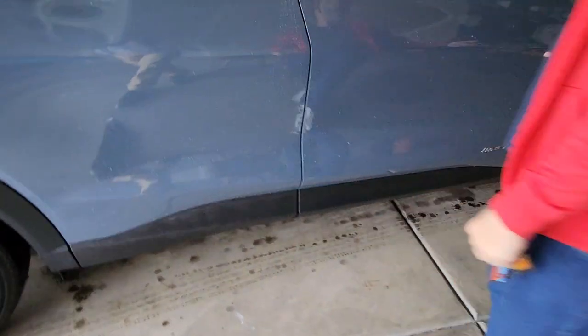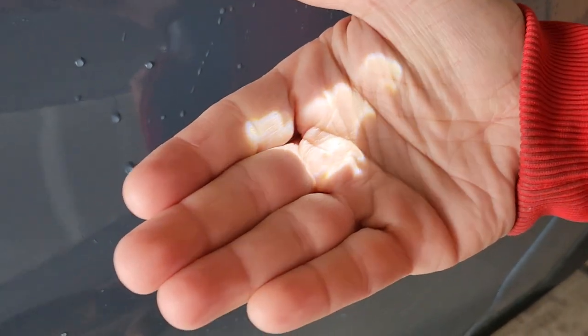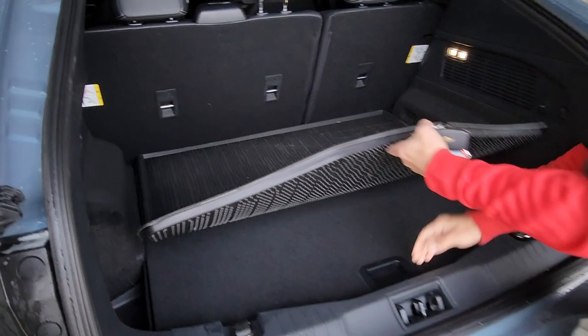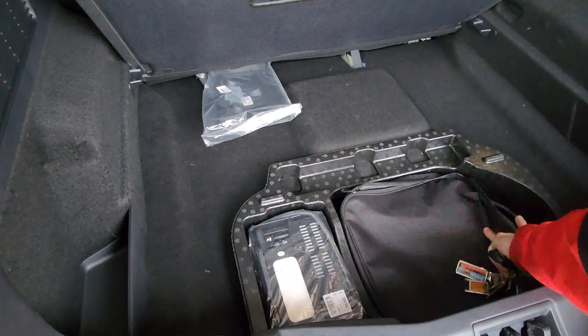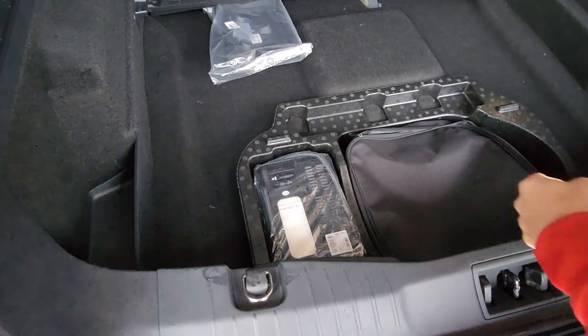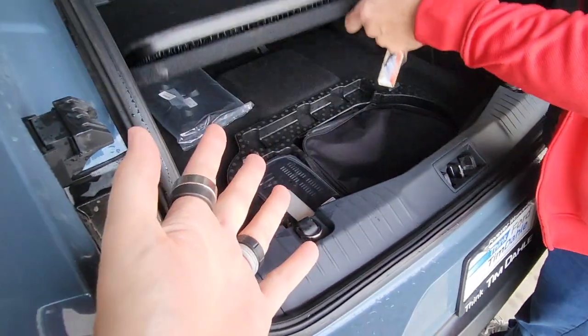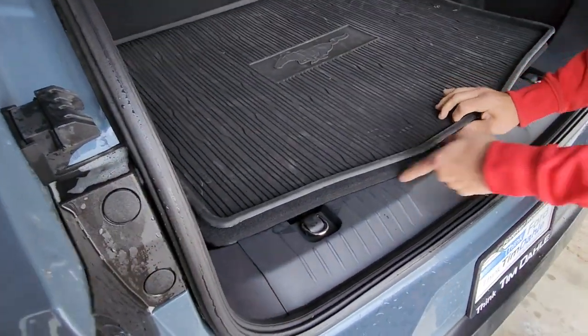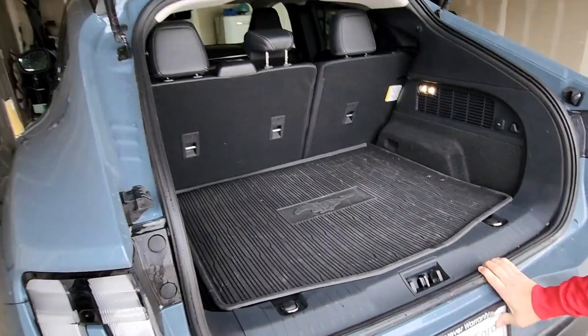It appears the ambient light is coming from here on the floor. That is so cool — at night you'll see the Mustang just glowing. This is the trunk space — you have a charger here, and this is for air pressure so you can top off your tires. Is there a spare tire underneath? I don't know. I like the mats — there's a lot of space.